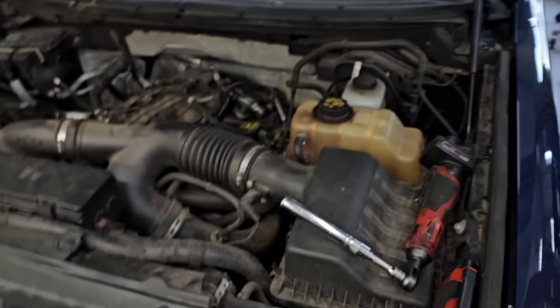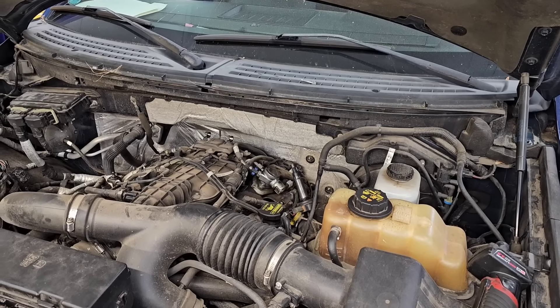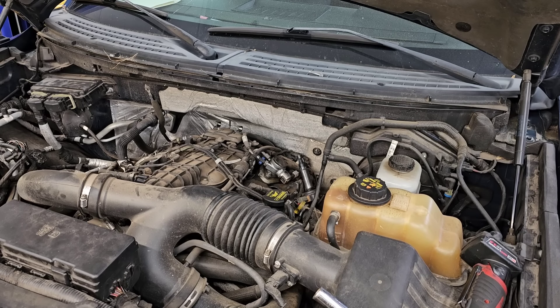After a bit of a discussion with the customer — who still swears it's the same problem as before, and I was telling him no it's not — he gave us the okay to do the job. I just don't understand how people can't correlate the two, but whatever. Let's get the old plugs out.